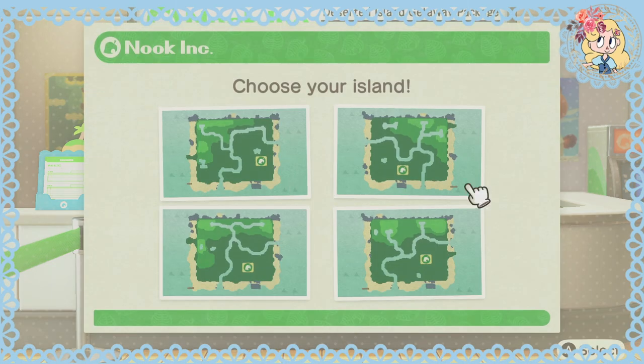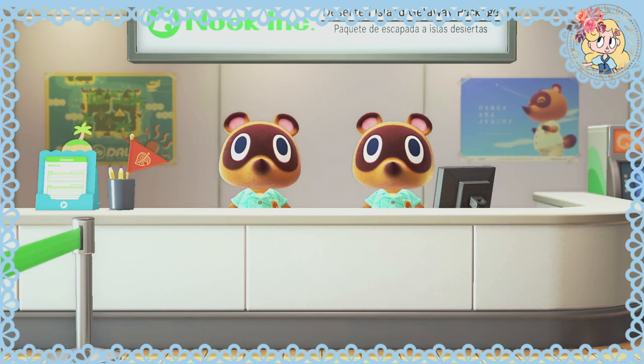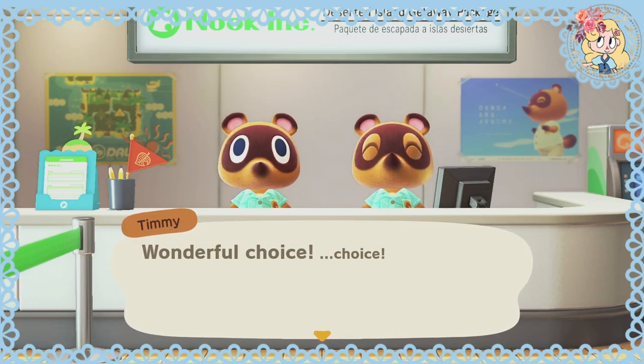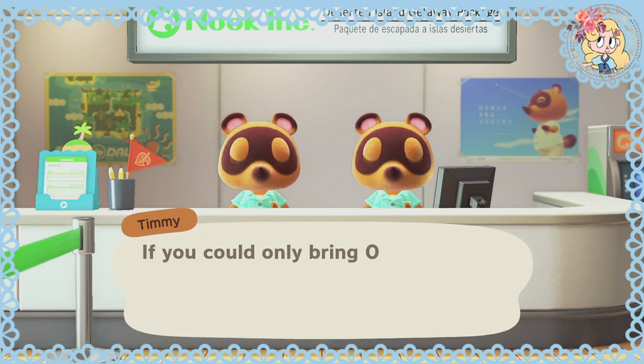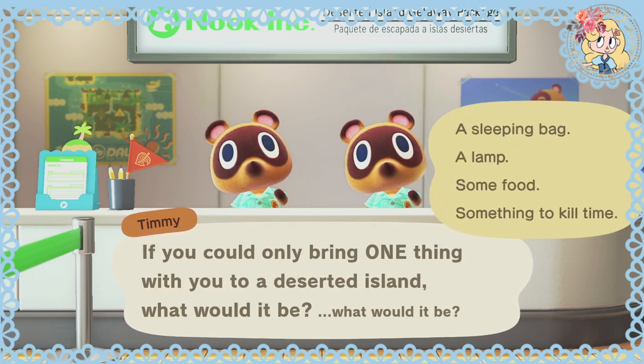Let's pick this one, and hopefully we get a good choice of native fruit. Final question for you: if you could only bring one thing with you to a deserted island, what would it be? A sleeping bag, a lamp, some food, something to kill time — probably food.